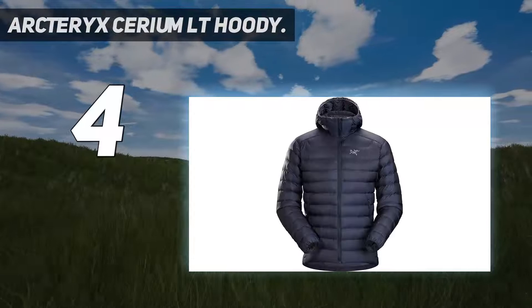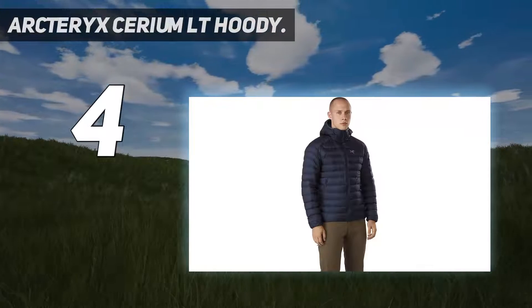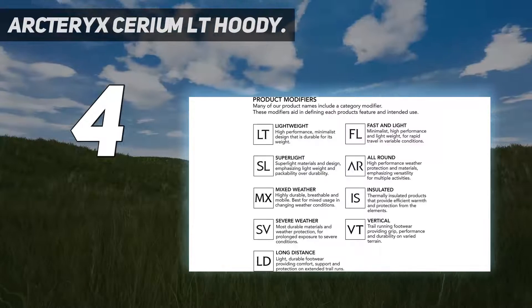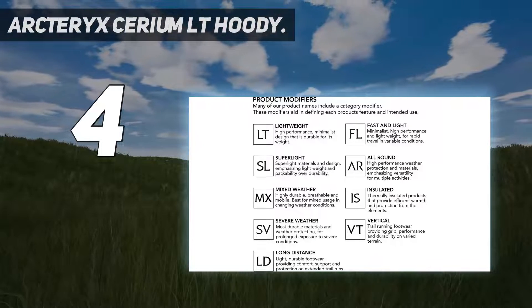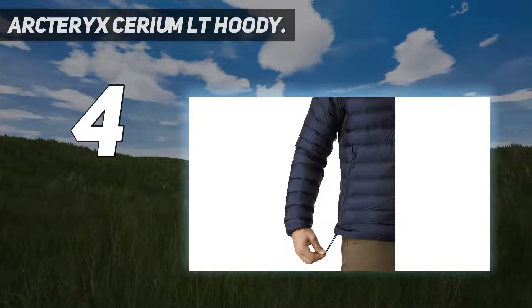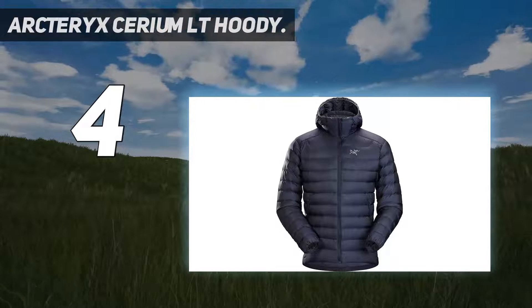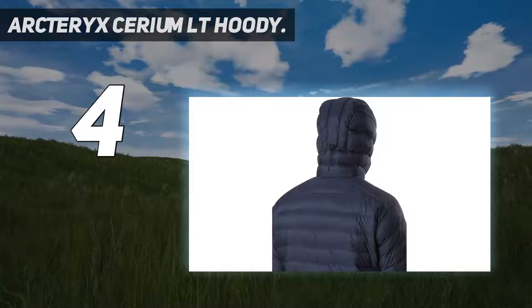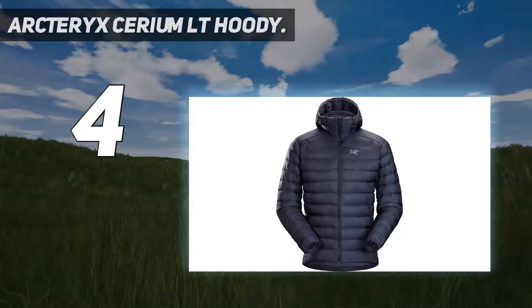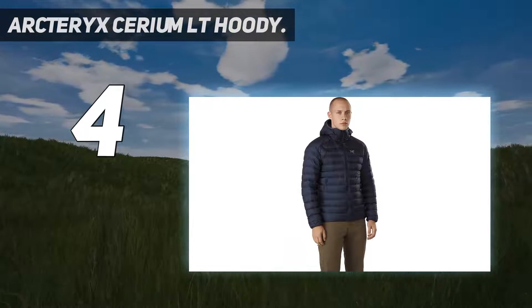The beauty of Arc'teryx's products — they generally cost the most, look the best, and perform well enough for seasoned adventurers to put them through the ringer on a consistent basis. The Cerium LT Hoodie is the company's leading lightweight down jacket and one sleek piece of gear. With a total weight of 10.8 ounces, a nearly complete feature set, a silky interior and exterior, and a very clean design overall, the Cerium LT plays and looks the part. At $379, it's a full $150 more than our top-ranked down sweater, which will get the job done for all but the most discerning users.